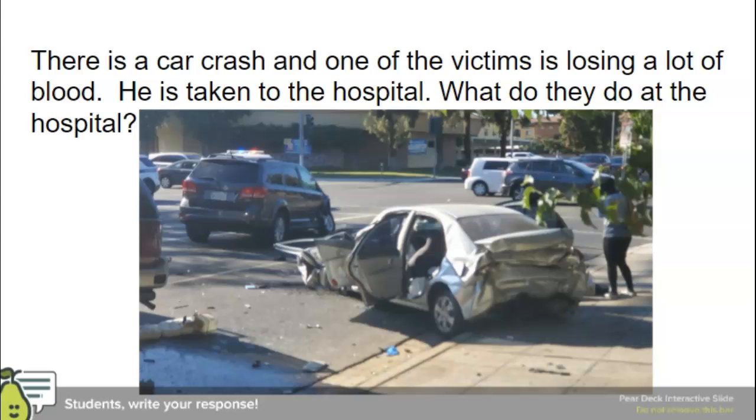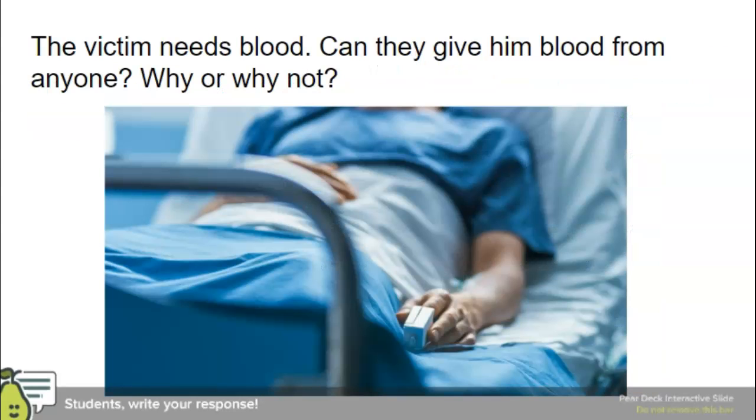Let's take an example. There's a car crash. One of the victims is losing a lot of blood and is taken to the hospital. What do they do? They give him some blood, stitch him up, take care of him. So if this victim needs blood, can they give him blood from anyone? It turns out they can't — it has to be specific. We're going to find out why.